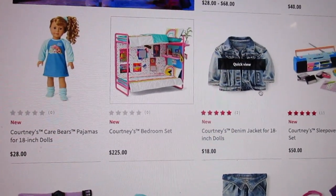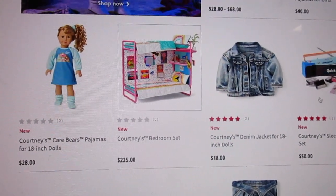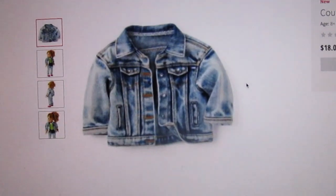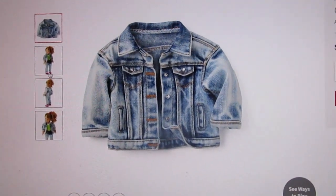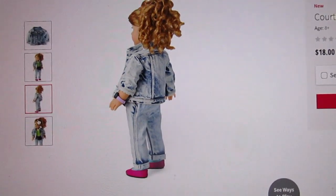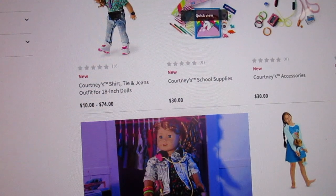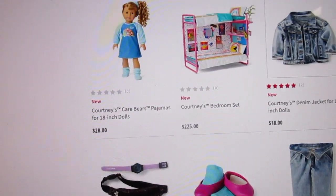Then next we have Courtney's denim jacket — just a basic stonewashed denim jacket. And this is where it's like, I get the mix-and-match concept. I like it, but I don't like it.